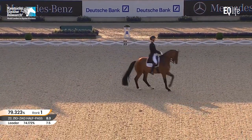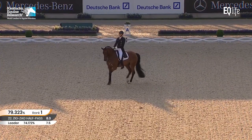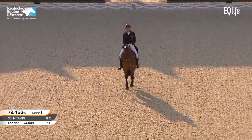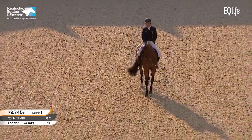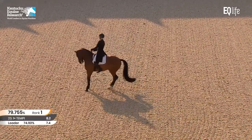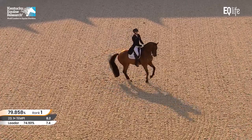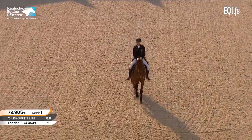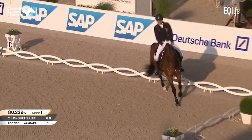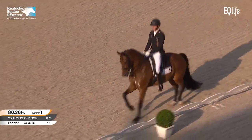Canter pirouettes. Very good articulation of the hind leg, really clear steps in the canter, and super control coming out — a little bit shorter and more collected. Now the beautiful straight change with 10 marks. Super balance. They're both good pirouettes but they didn't mirror one another necessarily. The first one was more steps than the second one, but still super pirouettes. Great marks.